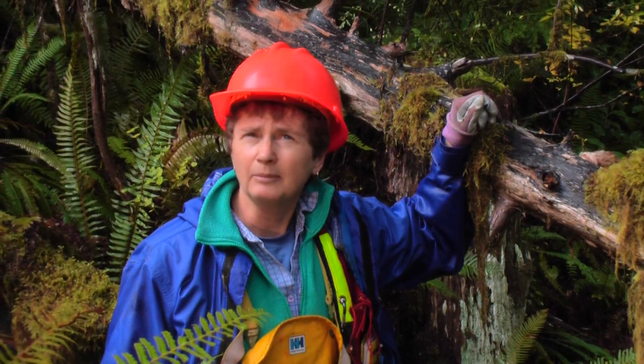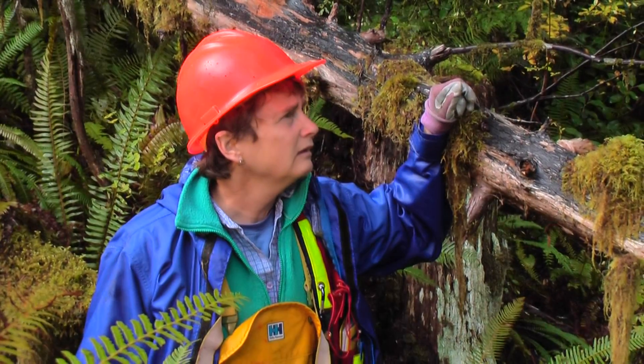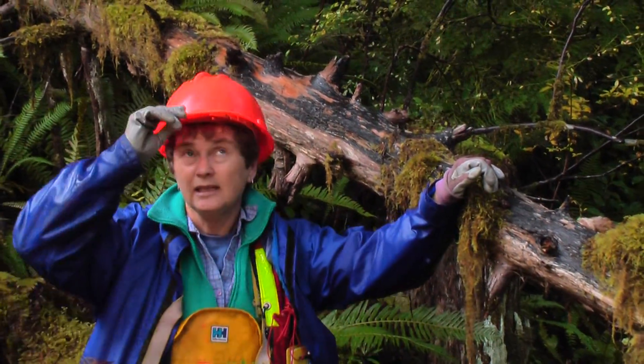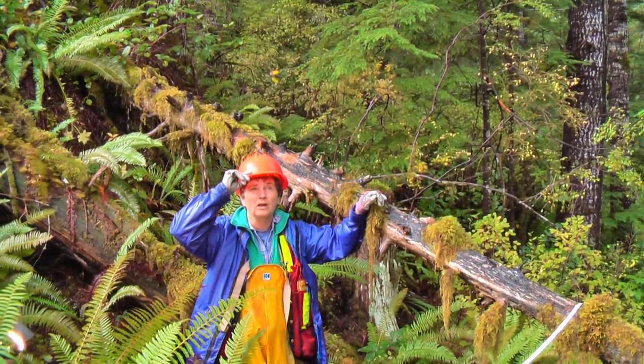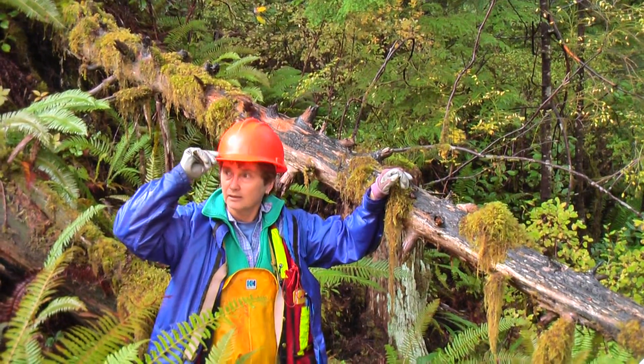We are going to be going up into the opening soon. There's not a lot of really great tree biodiversity — they're all pretty well set and grown fir and hemlock. But we'll go see what's going on in the cut block next.